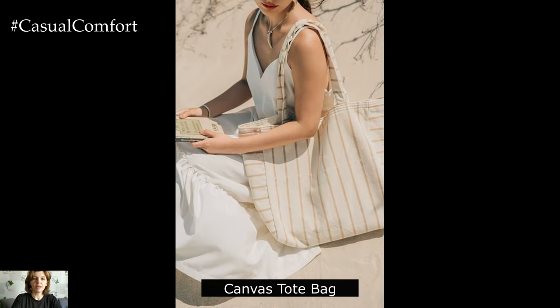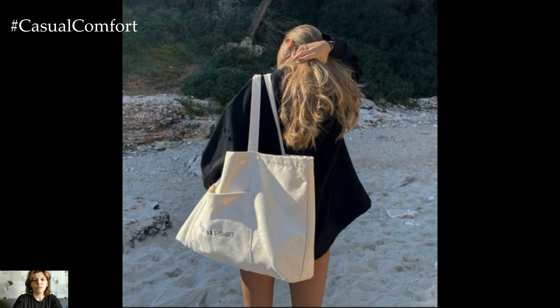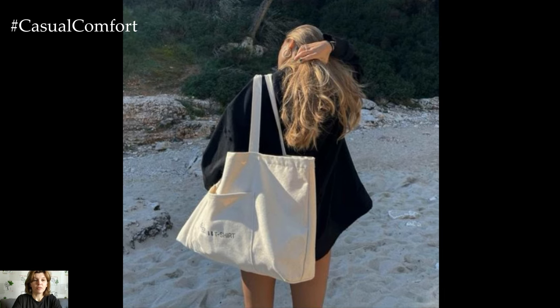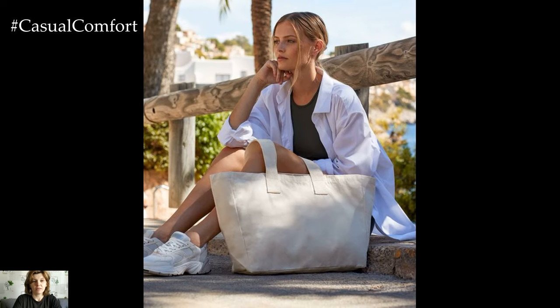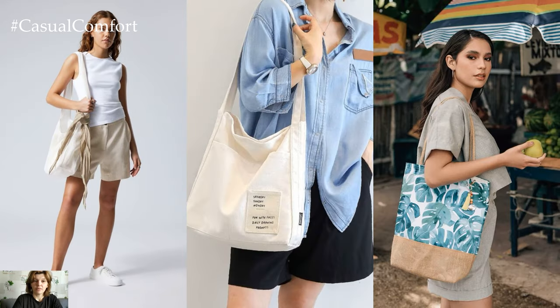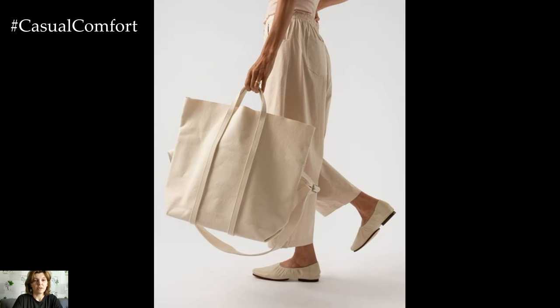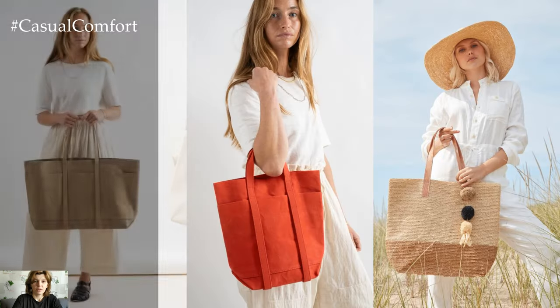Canvas tote bag. A canvas tote bag is a practical yet stylish accessory for summer outings, offering ample storage space for all your essentials. Opt for a minimalist design with clean lines and neutral colors that can easily complement any outfit. Look for durable materials and sturdy handles to withstand daily wear and tear. Whether you're heading to the beach, running errands, or picnicking in the park, a canvas tote bag is the perfect companion for all your summer adventures.